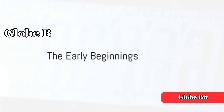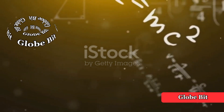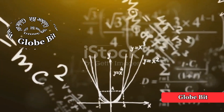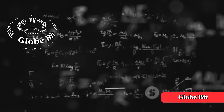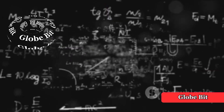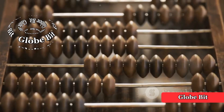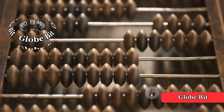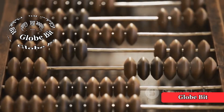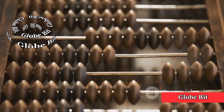Have you ever wondered how the calculator you use today came to be? It's a fascinating journey that dates back centuries, from the earliest counting devices to the advanced electronic calculators we have now. Picture this: the year is 2000 BCE, and the abacus is the height of mathematical technology. An ingenious device, the abacus consists of beads or pebbles arranged in columns on a wooden frame, allowing users to perform addition and subtraction with ease.